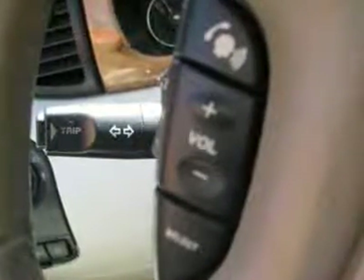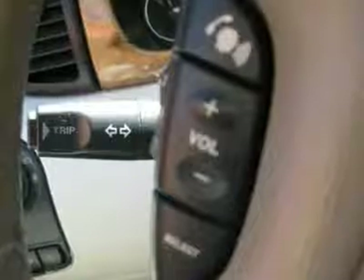Leather interior surface, xenon headlights, cupholders, heated mirrors, side curtain airbags, premium wheels.